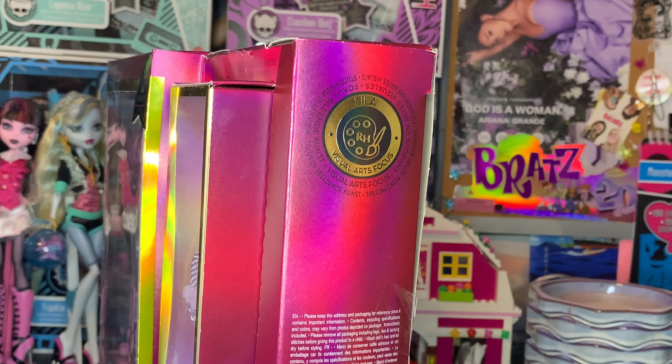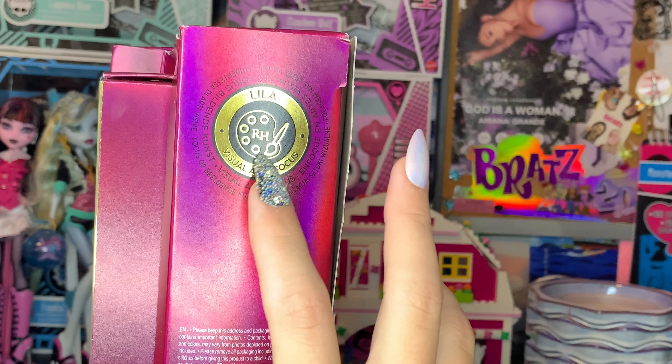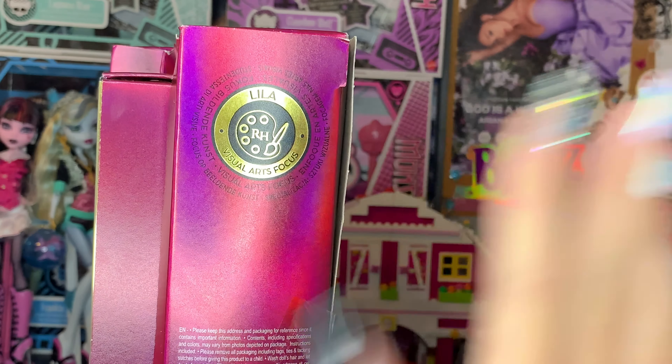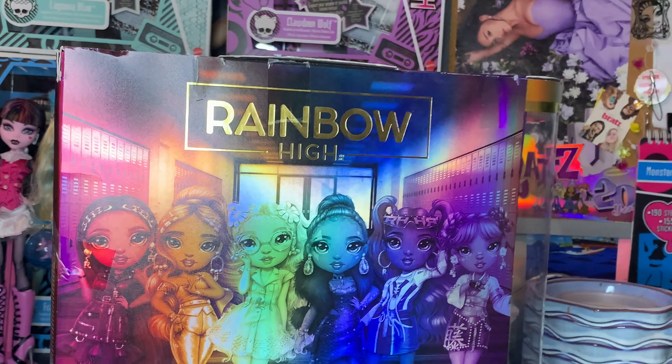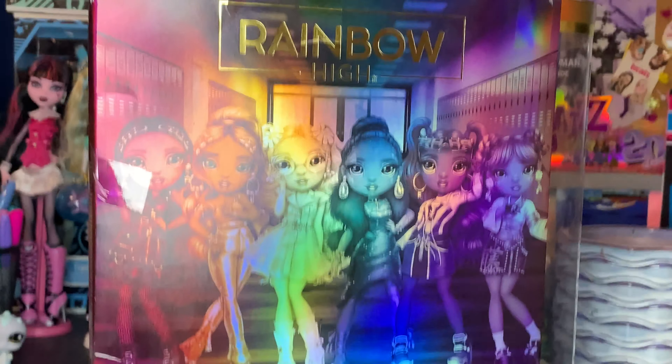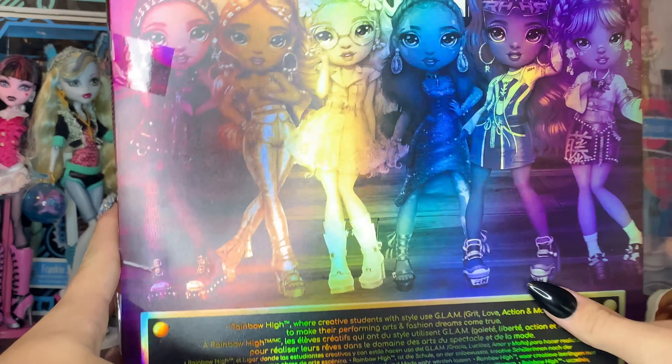I think it's really interesting that they would go uneducated on a doll like this, because this doll is really important for representation purposes. We also learned that Lila is a visual art focus, which is really cool — I don't think we have that many visual art focuses. On the back we obviously get the regular Rainbow High Series 4 lineup with the other girls in the line.